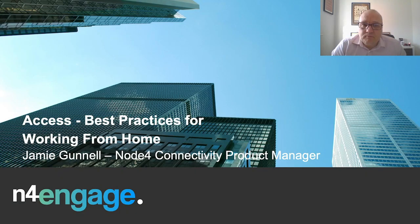Hello and welcome to our Node 4 M4 Engage, the Journey to a Hybrid Workplace Sessions. These sessions will guide you through some of the best practice approaches to hybrid working, with top considerations to think about, along with the best tools to improve collaboration and business productivity. I'm Jamie Gunn, the Node 4 Connectivity Product Manager.